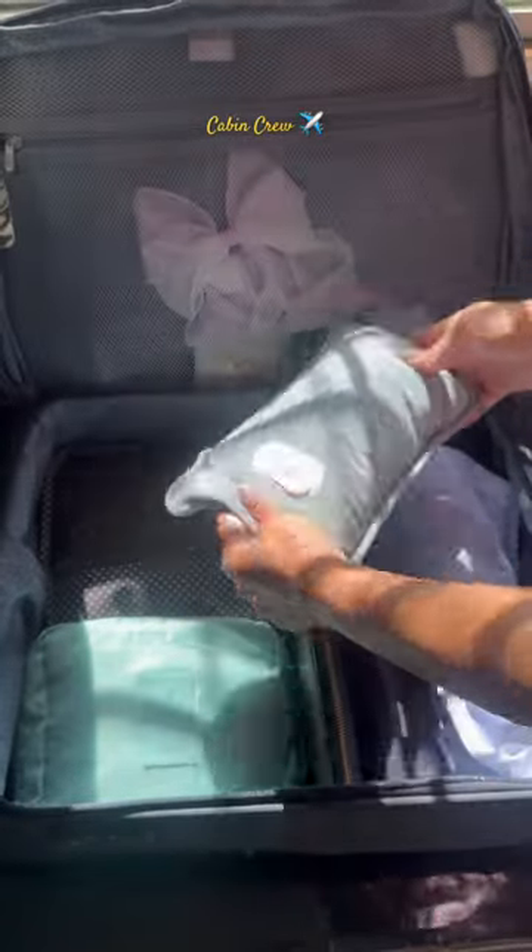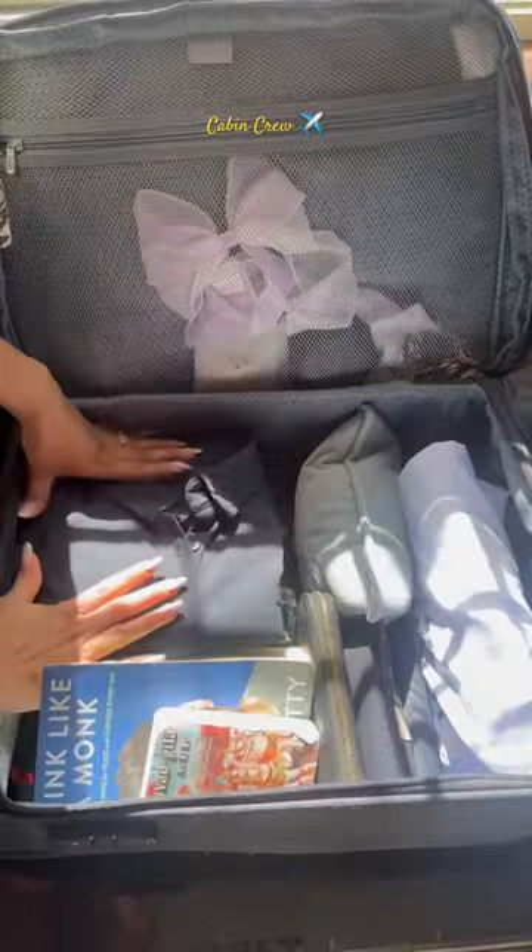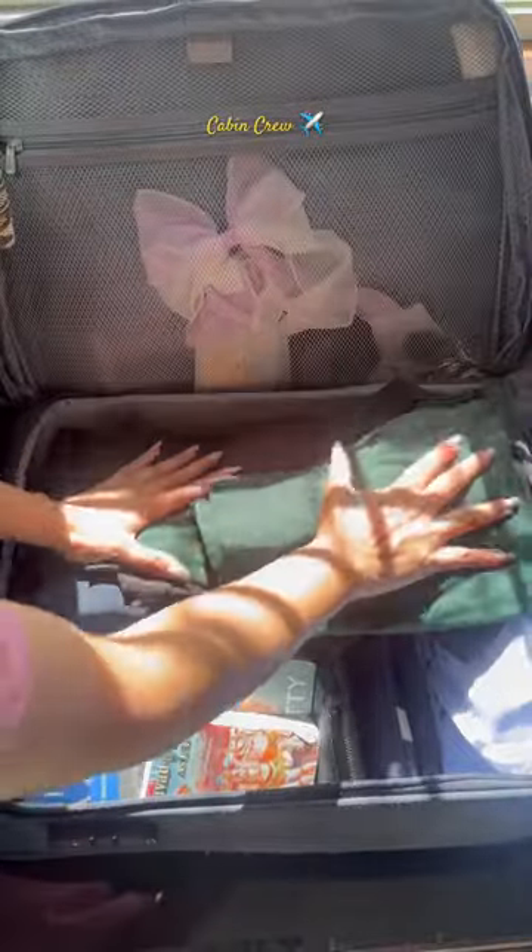The most important is the hot bag — we can't survive without it. It's very important because we always have back pain. Then a book for before sleeping, a water bottle, a Bhagavad Gita, one pair of extra uniform, extra formals, and my straightener.